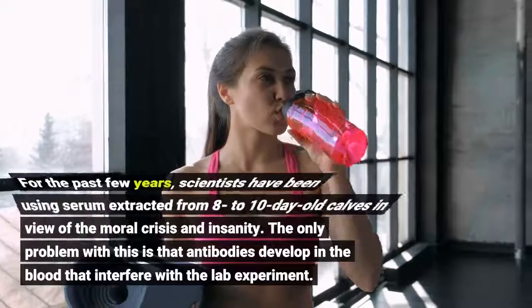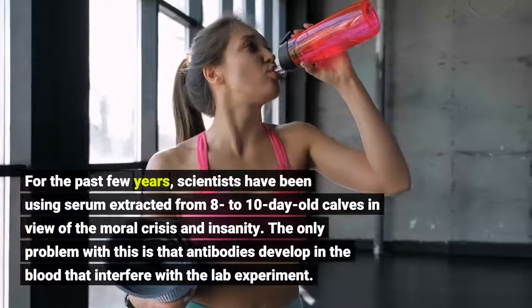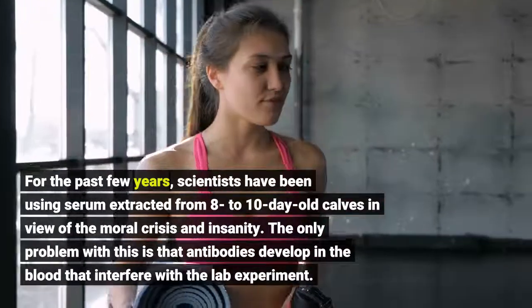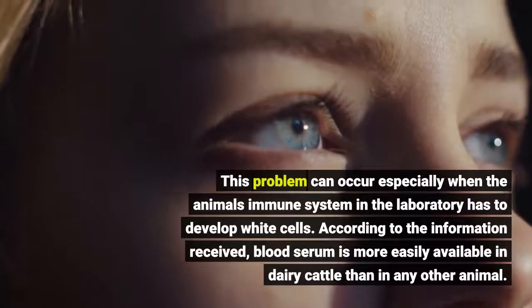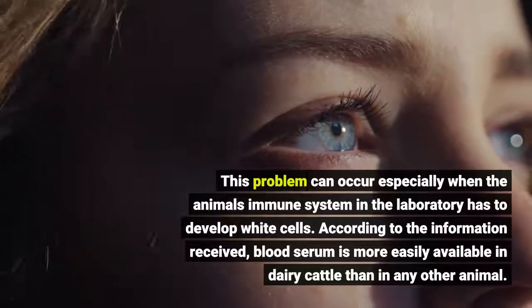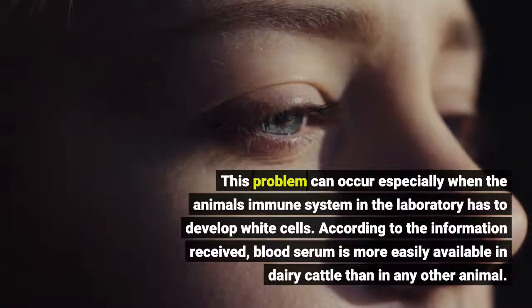For the past few years, scientists have been using serum extracted from 8-10 day-old calves in view of ethical concerns. The problem with this is that antibodies develop in the blood that can interfere with lab experiments, especially when the animal's immune system has to develop white blood cells in the laboratory.